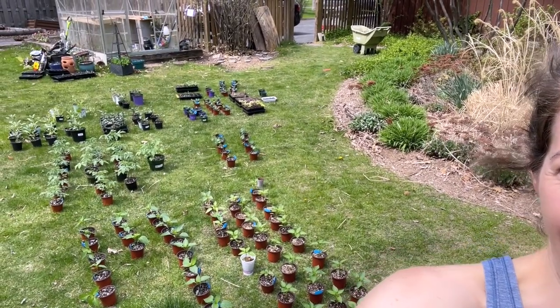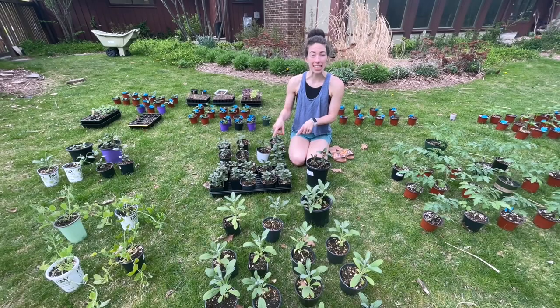Hey everyone, it's Steph here with Tiny's Garden. Today I'm going to give you a grand seedling tour - 464 seedlings. I would have had 471 but I gave my mom seven things to take back to Indiana today. It's almost like graduation day - all my babies are growing up. I've got everything out of the greenhouse and a bunch of stuff out of the grow lights that I'm going to start transitioning outside. Very exciting, so let's take a look!